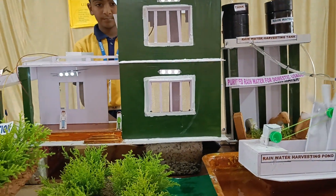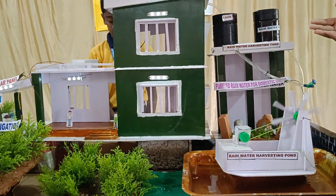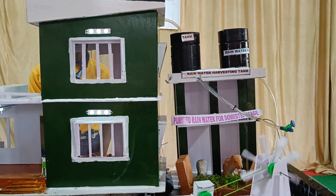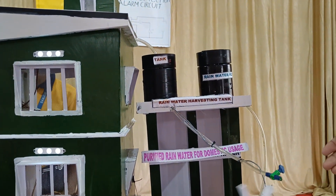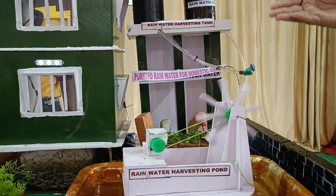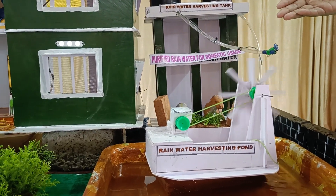Now let me explain about how electricity is formed by water. Hydroelectricity is the conversion of mechanical energy from flowing water into electrical energy. Here we have stored water in a tank, and it flows to the turbine where mechanical energy is converted into electrical energy, which is produced for household purposes.